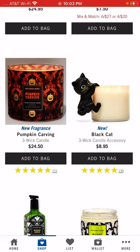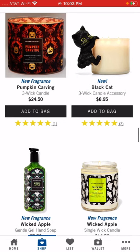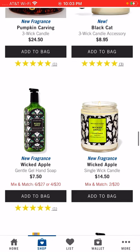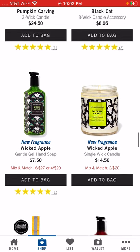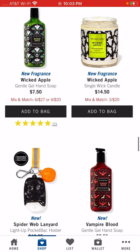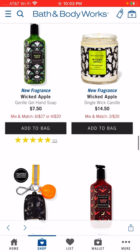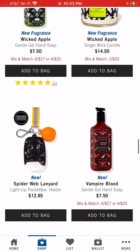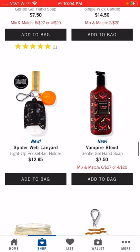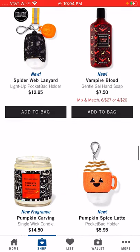I had three rewards, so I bought three of the cats and got those for free along with my four candles and my haunted nightlight projector. They've got the gentle gel hand soap in Wicked Apple, and a single-wick candle to go with it. Single wicks are typically mix-and-match two for twenty pretty consistently. Then there's a spider web lanyard — a light-up pocket back holder with a pumpkin on it — and Vampire Blood gel hand soap.